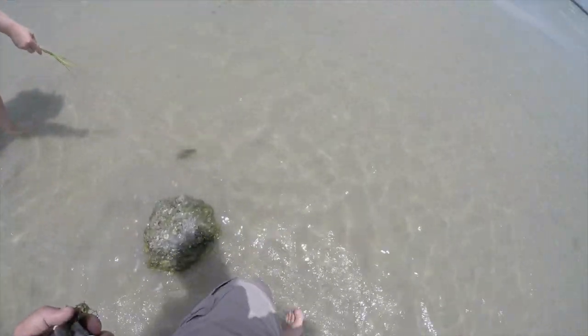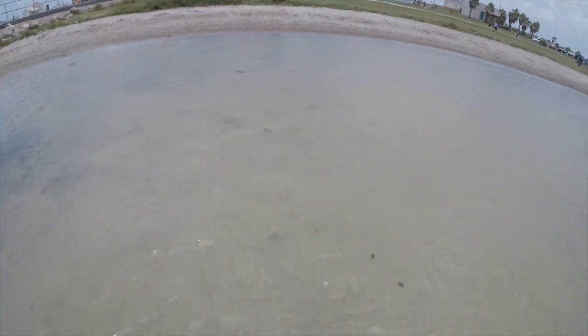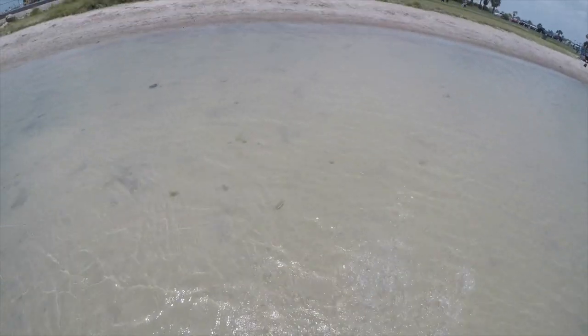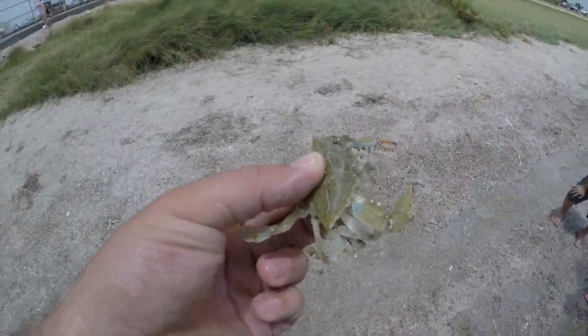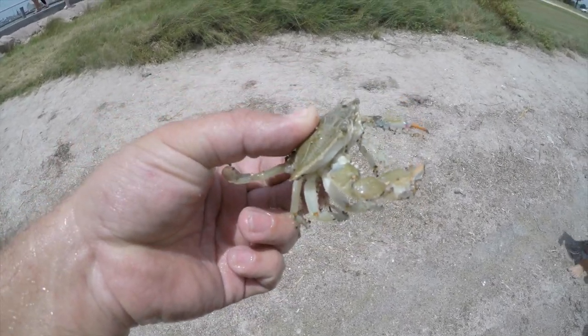Oh, there's one — there's a crab! All right, we found a little crab under the rock. We're going to try to catch this guy without getting pinched. Where'd he go? These are different than those hermit crabs. Little baby crab — he's not getting hurt, I promise. There he is, we got a crab! Little baby bait-sized crab there.